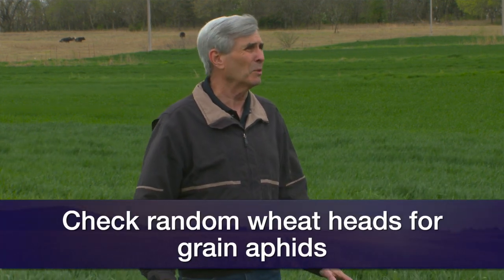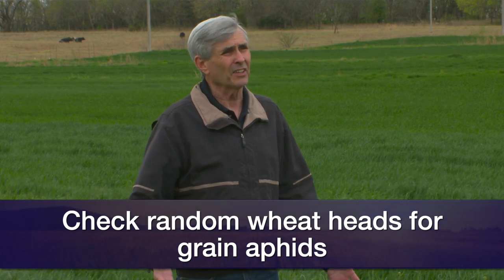In regards to scouting fields for both of those aphids, right now not a lot of heads are starting to come up quite yet, but for English grain aphid, you'd just be looking at heads — take random heads. The only threshold I've been able to find was out of Kentucky. We don't really have a threshold here, but in Kentucky they say if you find heads averaging about 25 English grain aphids per head, they suggest treating.